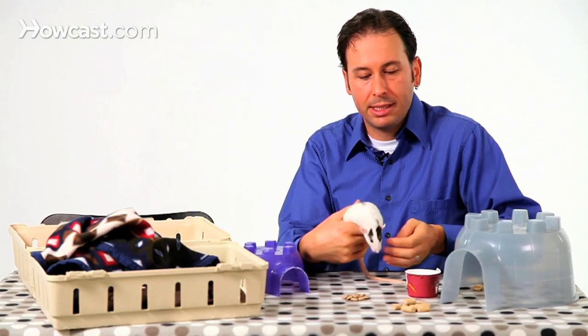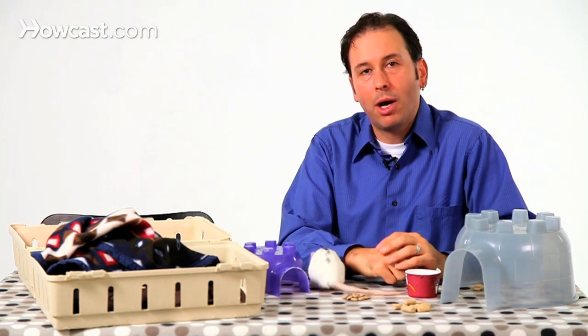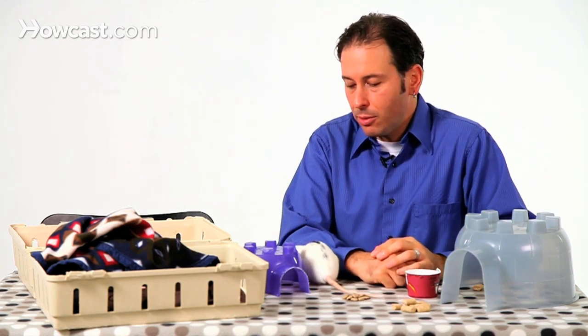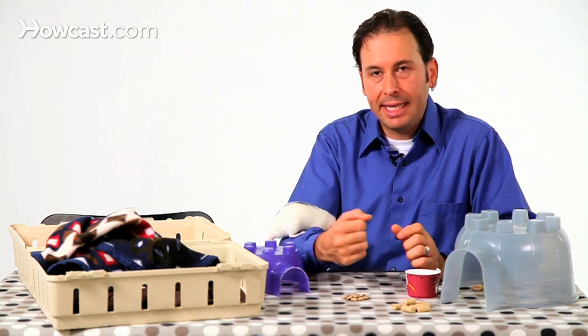It's really important that you keep the water bottle very clean. Sometimes rats will backwash when they drink from them. The water bottles with stagnant water in them can become pretty dirty. So it's important that you keep the water bottle or water bowls very clean in your enclosure.